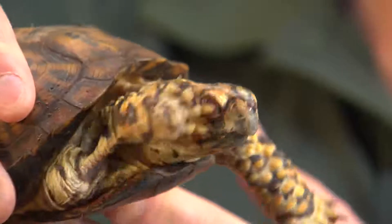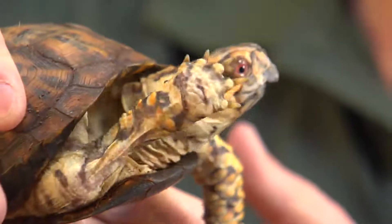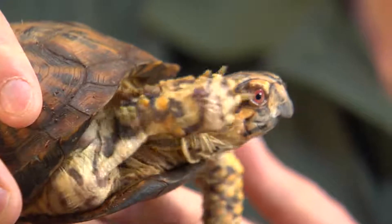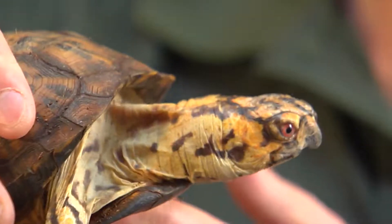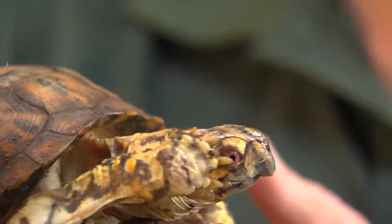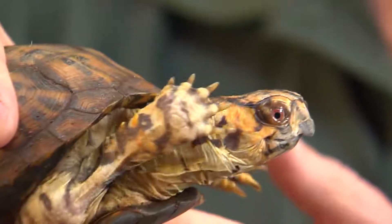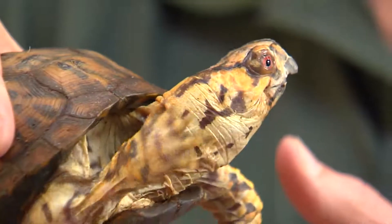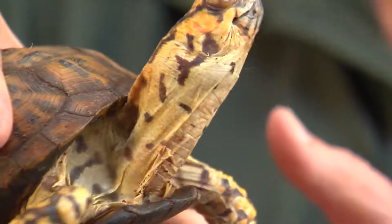Some of the predators that come after box turtles are large birds of prey, foxes, coyotes, skunks, raccoons, and animals like that. Box turtles prefer wooded forest and brushy grasslands near a water source of some kind, like a small stream or a marshy bog.